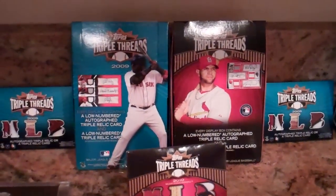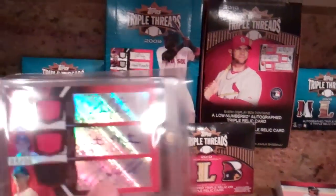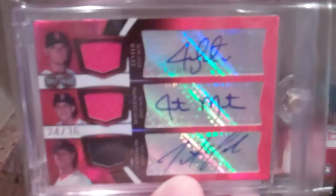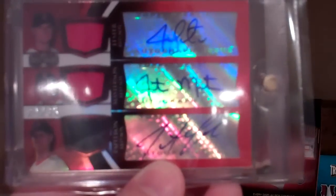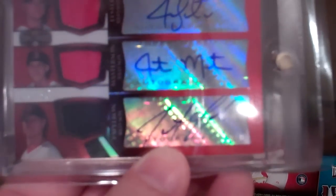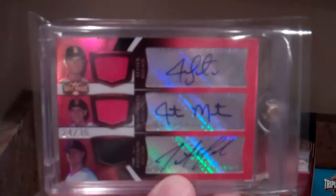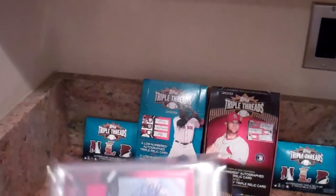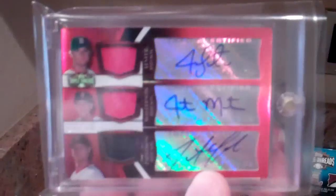And he got the case hit in this box — that was the triple jersey, triple auto: Papelbon, Masterson, and Leicester. Pretty nice. This one's numbered to 36, specifically 24 of 36. I put them in cases with sleeves over them, so there's some glare.